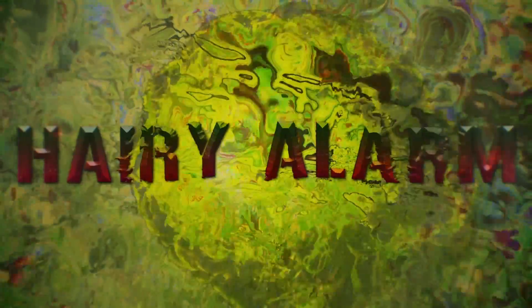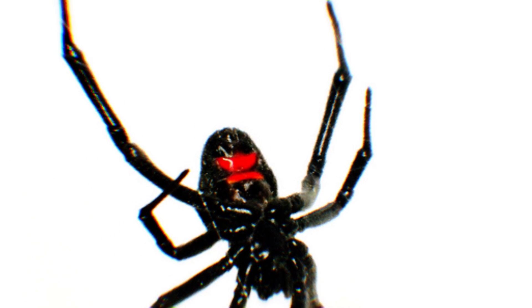Hairy Alarm: This spider detects the faintest vibrations on its web with fine hairs on its legs. Each leg also ends in a claw that grips the sticky web, allowing the creature to rapidly close in on trapped prey.